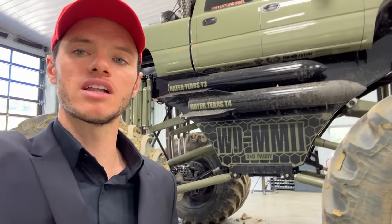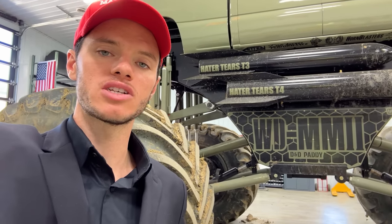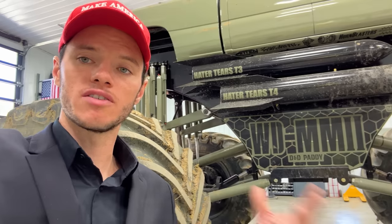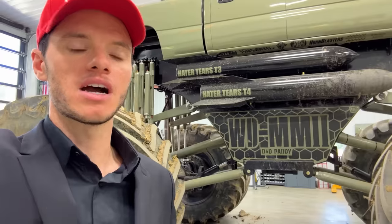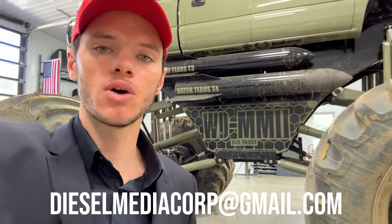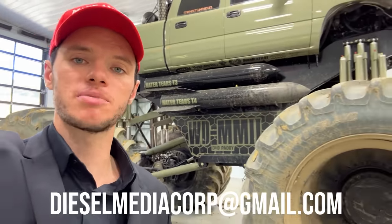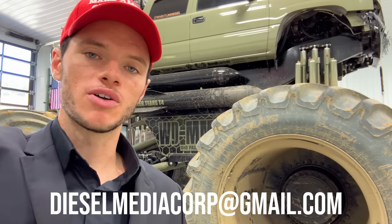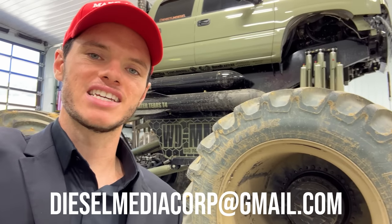The biggest thing we're still looking for is an electrical engineer capable of tying two six-speed Allison transmissions together with one TCM. The engines are ready — the drivetrain just has to shift at the same time. So we need two transmissions that shift at once. Contact us at dieselmediacorp.com if you're extremely experienced in transmissions and electrical engineering. We cannot have amateurs here — it's not as easy as it sounds.